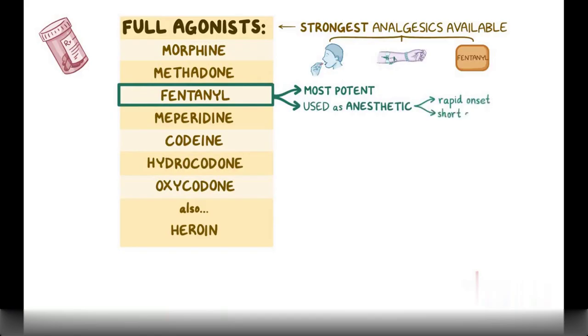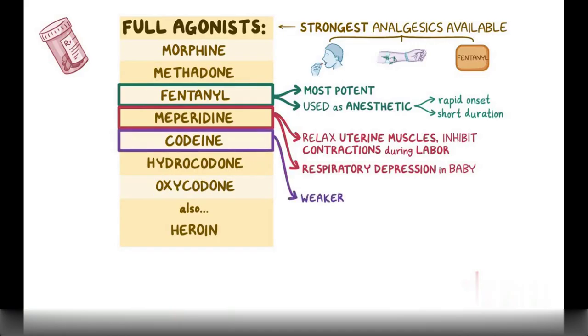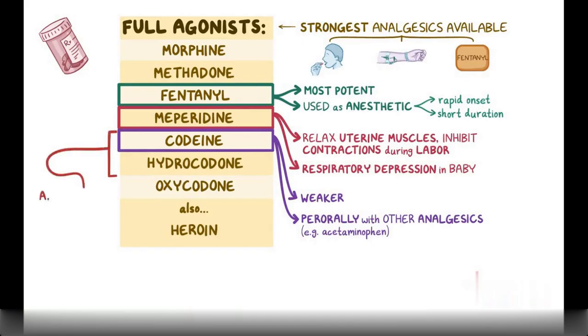Meperidine can be used to relax uterine muscles and inhibit contractions during labor, however it can produce respiratory depression in the baby. Codeine is a weaker full agonist, often taken perorally with other analgesics like acetaminophen to treat moderate pain like headaches. Due to an unknown mechanism, codeine and hydrocodone are also useful as antitussives to relieve cough in adults.